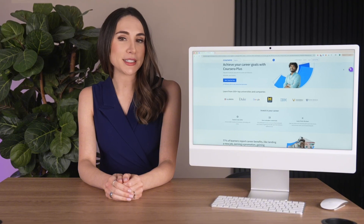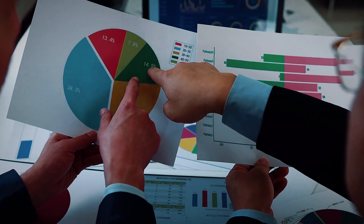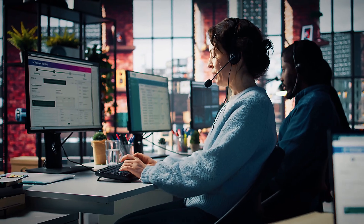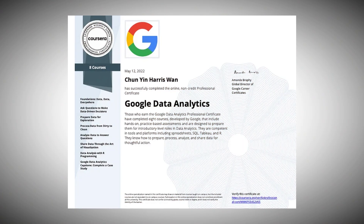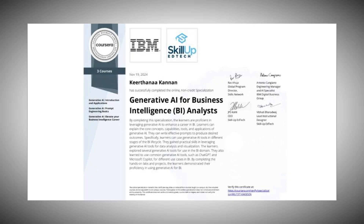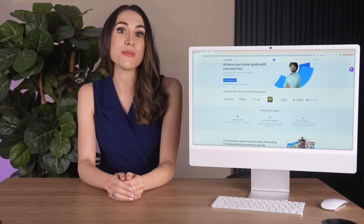Many successful BI analysts come from diverse backgrounds. If you've worked in roles requiring data analysis, project management, or even customer service with data components, you likely have transferable skills. Coursera's data analytics professional certificate or business intelligence specialization can help you build the technical foundation you need to make this transition.